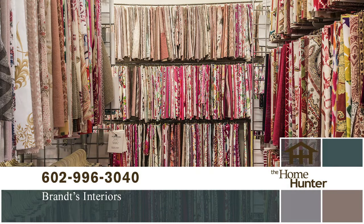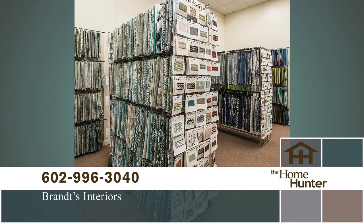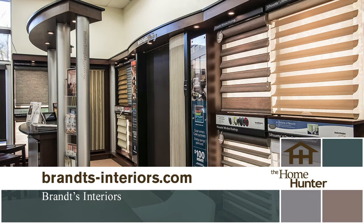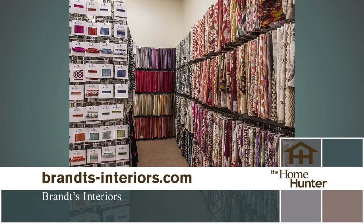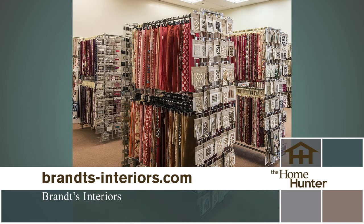We all know that window treatments play an important role in decorating your new home or remodeling your existing home. There are all kinds of things to consider — the design of the room, function of the room, how much privacy you need, and how to manage the amount of light you let in. The talented and experienced staff at Brandt's Interiors can help you sort through all the decisions to find the perfect solution for your needs. Brandt's opened its doors over 72 years ago — their commitment to exceptional service and products is why they've been around so long. They are one of the Valley's premier sources for quality blinds, shutters, draperies, shades, and custom window coverings, as well as wallpaper, upholstering, and more.